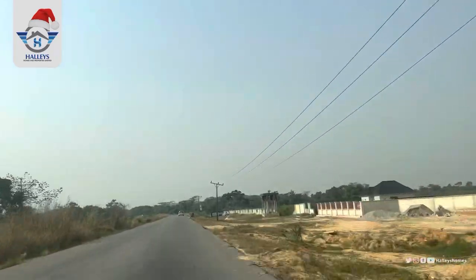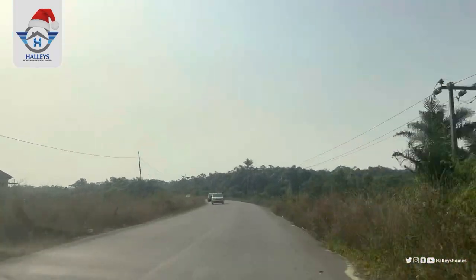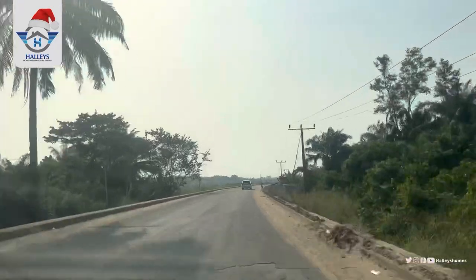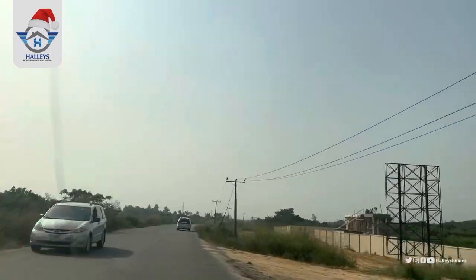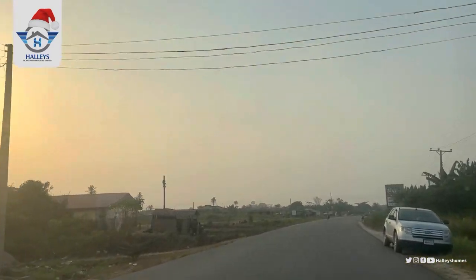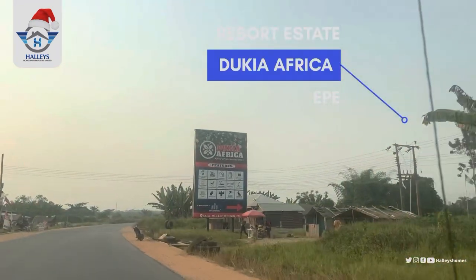Here is a new estate — you can see estates are already established in this area. We have a lot of estates around in this vicinity. By your right is another estate. And by your right, this is the road that leads all the way down to Tokia Africa. It is actually a big project around here.